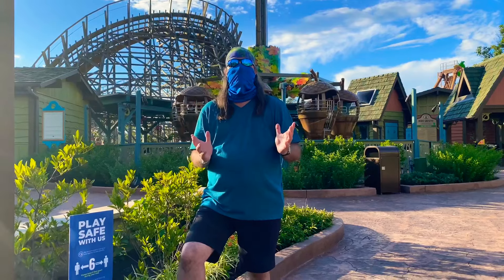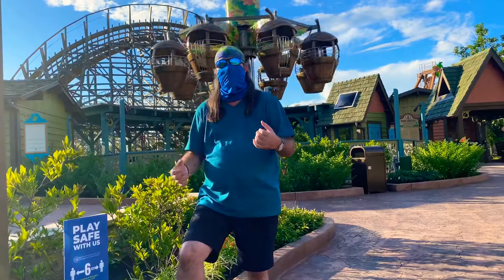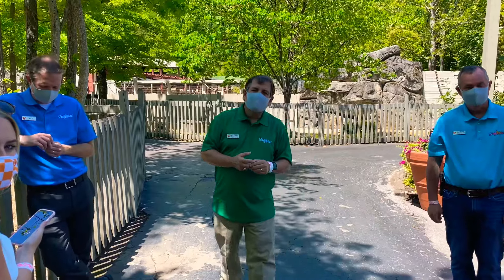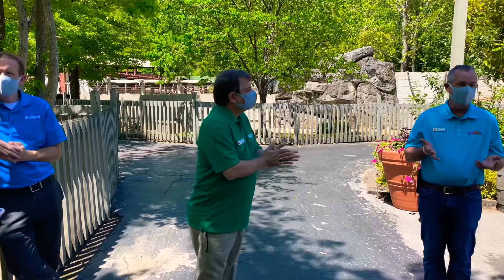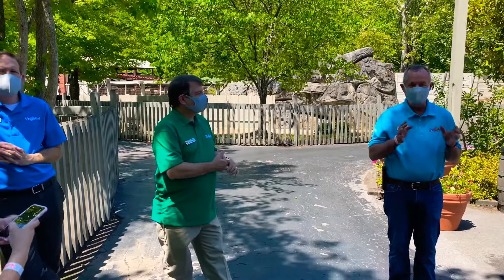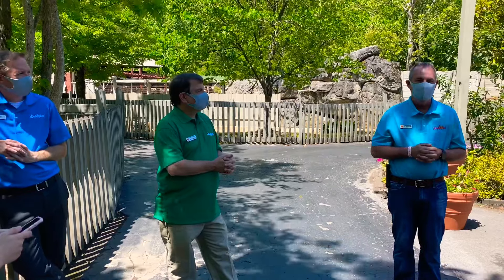I love how Dollywood's committed to making my time and your time the best we can have together. These 'Play Safe' signs help encourage that, reminding you to keep six feet of distance between you and other parties. You're going to have fewer people in the park and fewer spots available on each ride. But the great news is that ride wait times are actually going to be less than pre-COVID operations, based on the number of cycles and people riding per cycle.